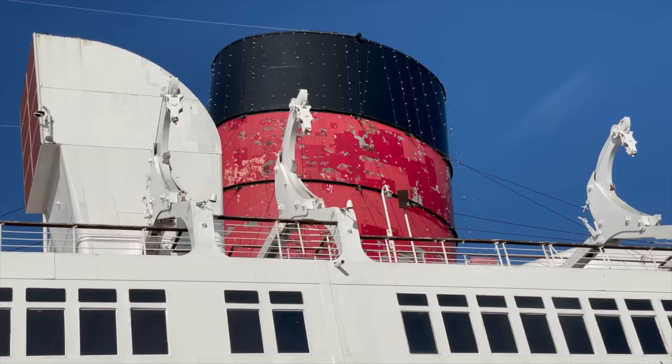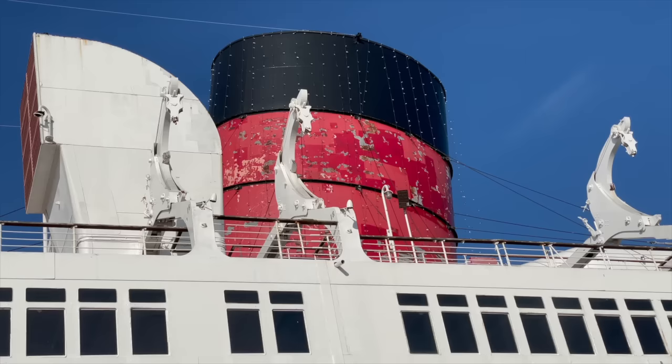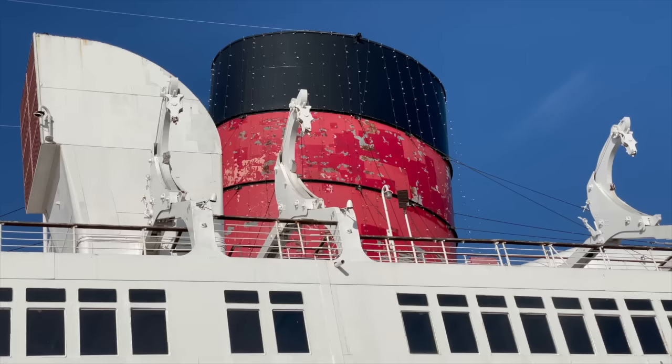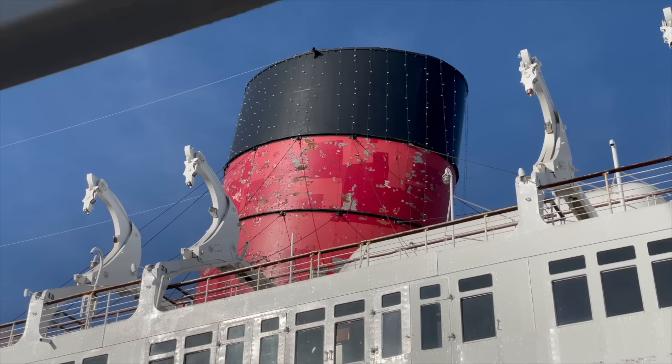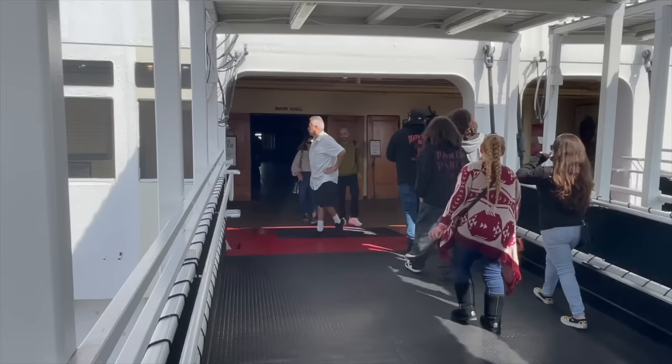Her hull and the two forward funnels now glisten in the afternoon sun. Plans are underway to repaint the third, which has been peeling since a coat of red covered the freshly applied orange without being properly primed. This was done by prior management, who preferred the historically incorrect Cunard Red to the classic Cunard Orange. As the saying goes, all in due course.